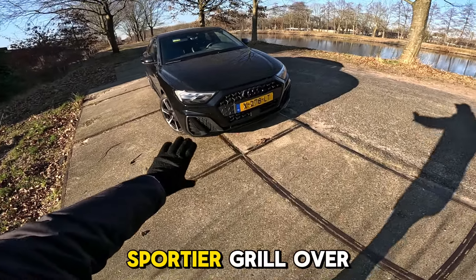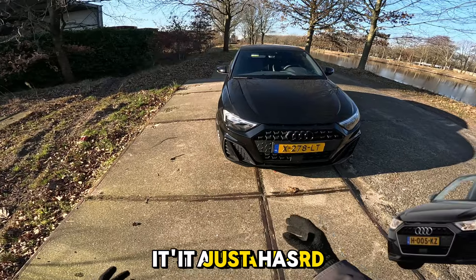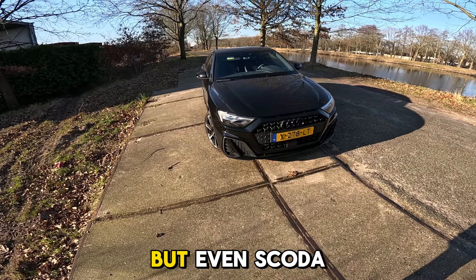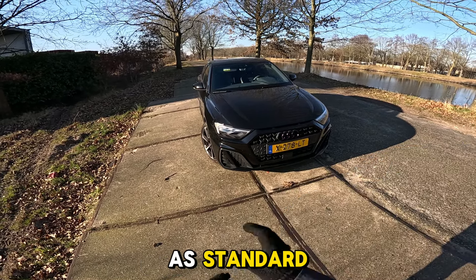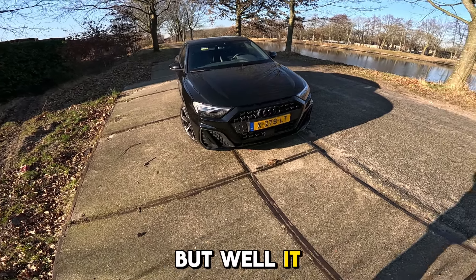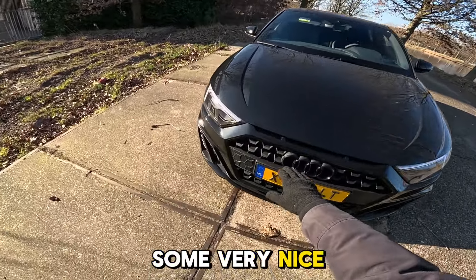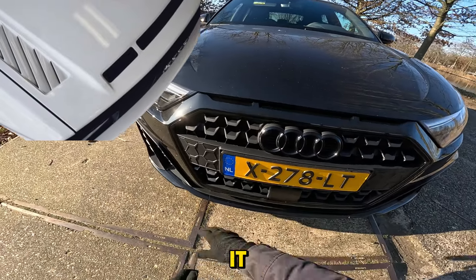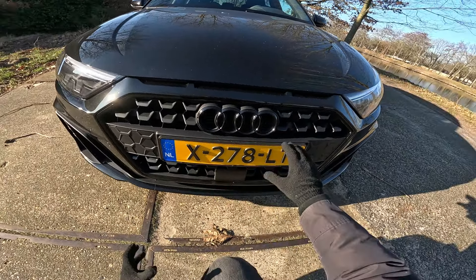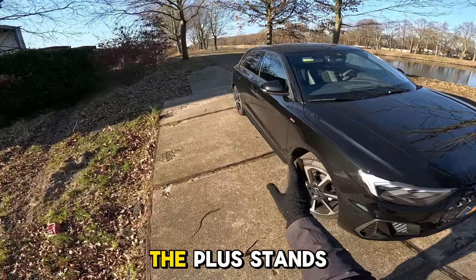We can see this is the S Edition model - it has a sportier grille. The normal car doesn't even come with LED headlights as standard; it just has halogen headlamps. In a car of this price that is doable, but even Skoda has LED lighting as standard. We can see it has some very nice Ur-Quattro design elements, not the honeycomb grille but a nice variation of it.